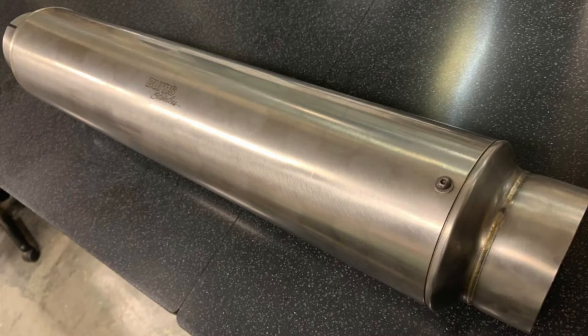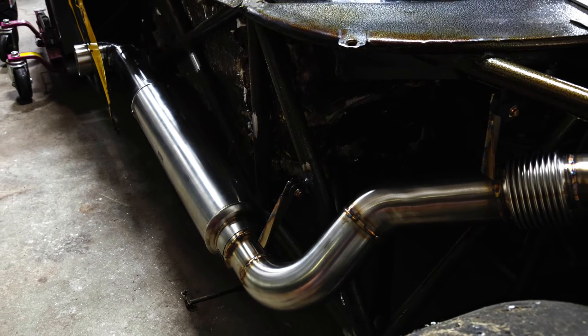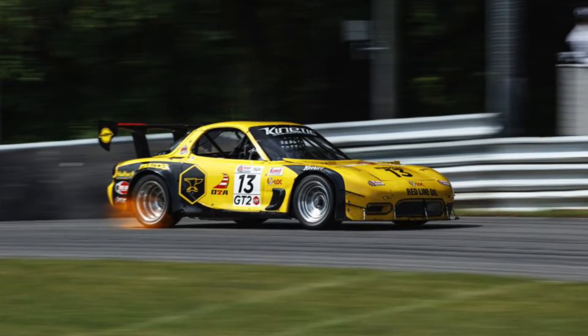The exhaust system features a powerful ally: the Burns Stainless single stage race muffler. The straight through stainless race muffler design combines minimal weight, maximum flow and maximum power while performing the function of a muffler.